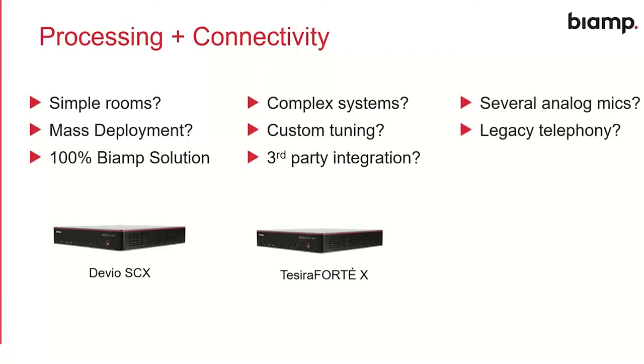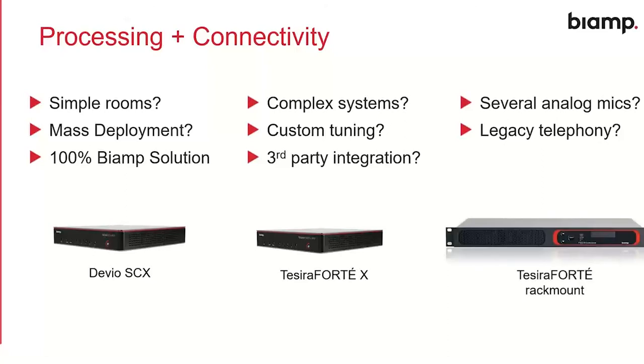What about analog connectivity or legacy telephony? If customers still need POTS telephony or lots of analog mics — like an old-school boardroom where everybody gets their own button mic — we have a solution for that too. The Tessera Forte rack-mount devices, the VT4 and VT, are not going anywhere anytime soon. They're still a completely valid solution for particular installation types. That covers processing; now, what about microphones?